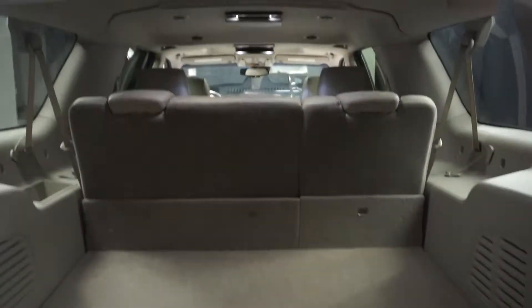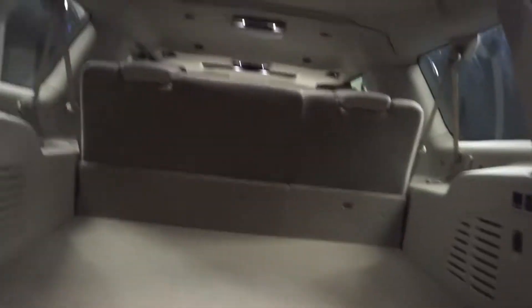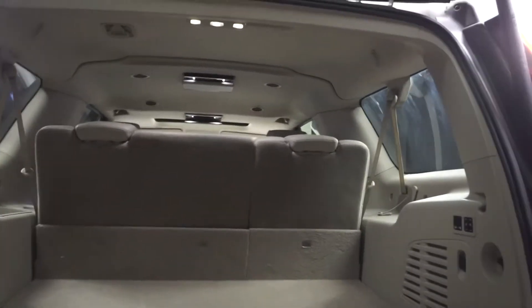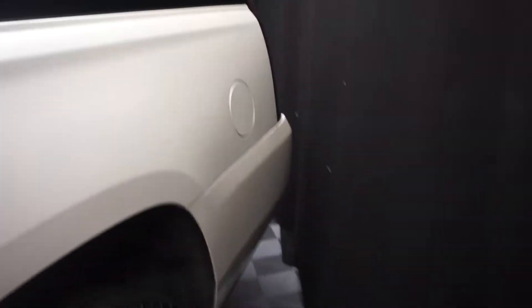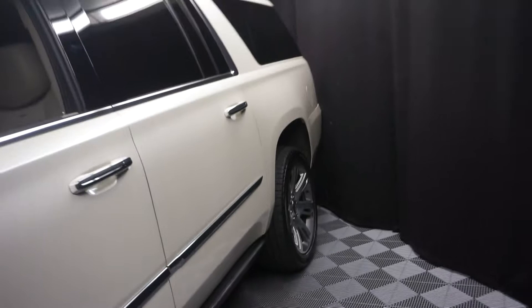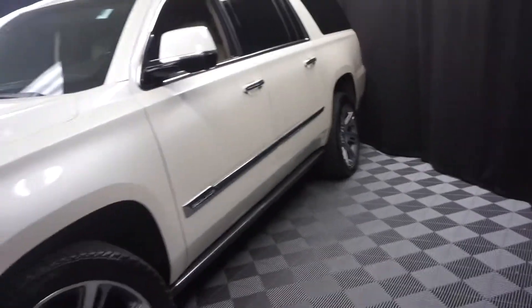It's got a ton of room back here in the trunk area, and it's right here at Lexus of Wilmington. Looking for more information on this 2015 Escalade or any of the other most 100 vehicles in our pre-owned inventory in our 90,000 square foot pre-owned showroom.